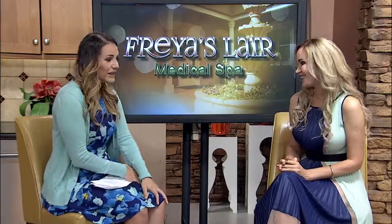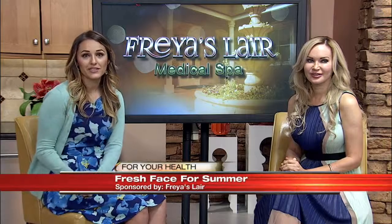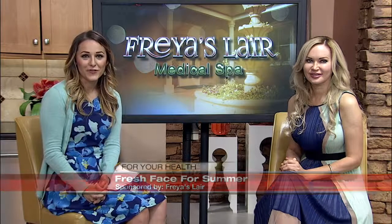Thanks so much for coming in. If you want a recap of this or a link to Freya's Lair, head over to Casa.com. But for now we're going to send things over to Chad.